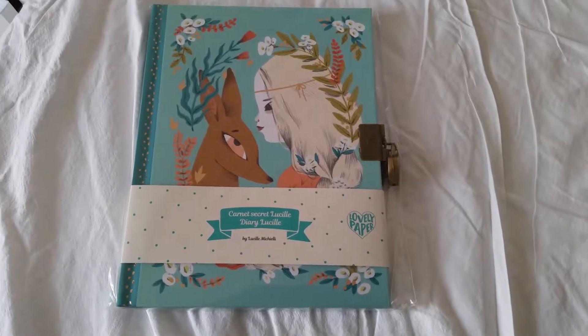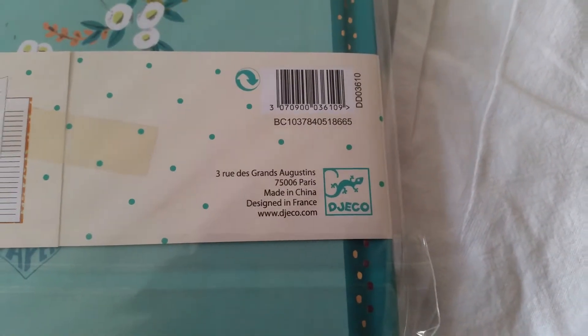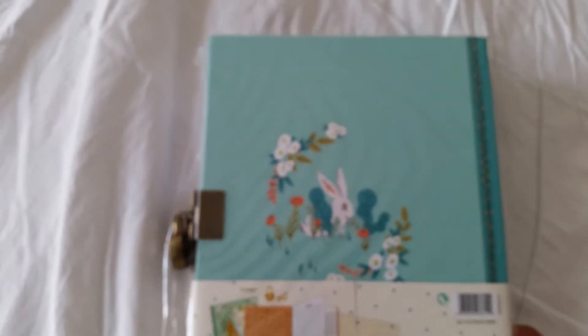Hi everyone! Today I've got home a super pretty diary and this is the one by a company called Jekko. They are making very fun kind of activity stuff for kids and it looks very very beautiful.